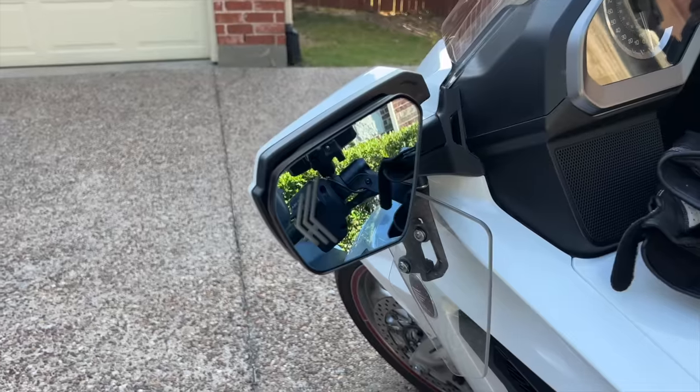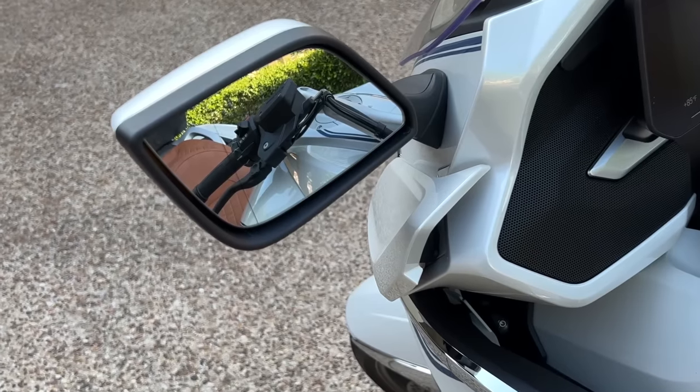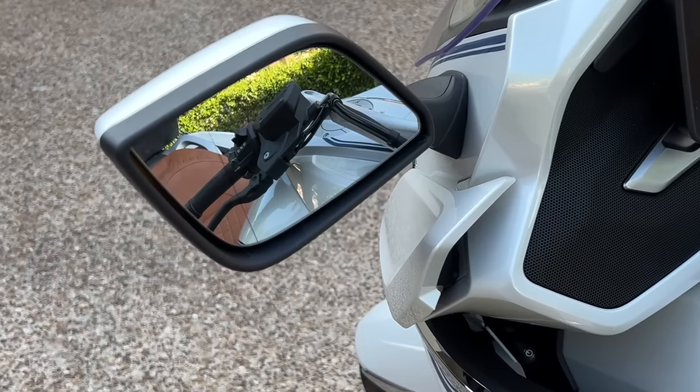Both bikes have really good rearview mirrors, and the BMW even has a little blind spot magnification on the edge of the mirrors. At all speeds on both bikes, the mirrors are vibration-free.